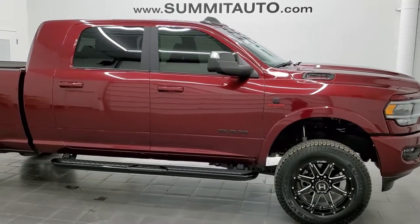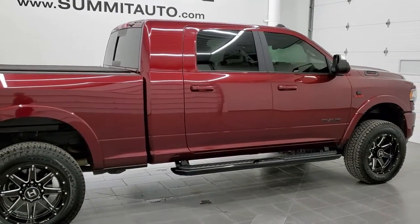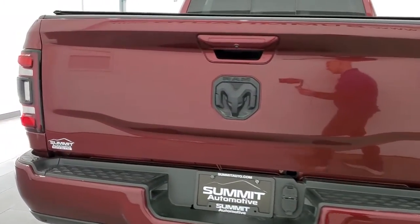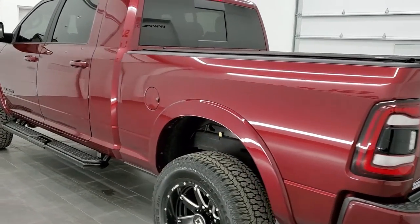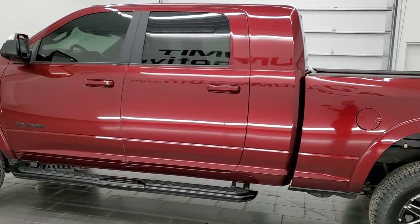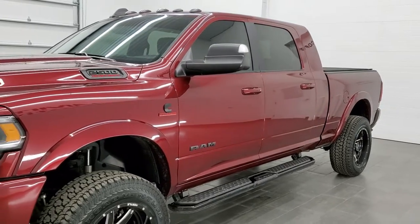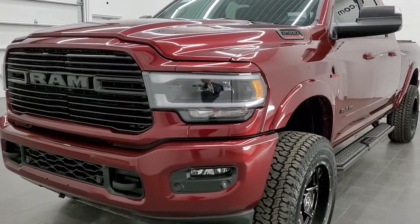This is Brett and this 2020 Ram 2500 Mega Cab Short Box Laramie Night Edition is stock number 12604Z. We are here at Summit Automotive in Fond du Lac, Wisconsin, near new and used heavy duty truck and Ram headquarters. This 2020 Ram 2500 Mega Cab has the 6.7 liter Cummins diesel engine. This truck has been fully safetied and inspected by our service shop, has a fresh oil and filter change. All the fluids have been checked and topped off and this truck is 100% ready to go.